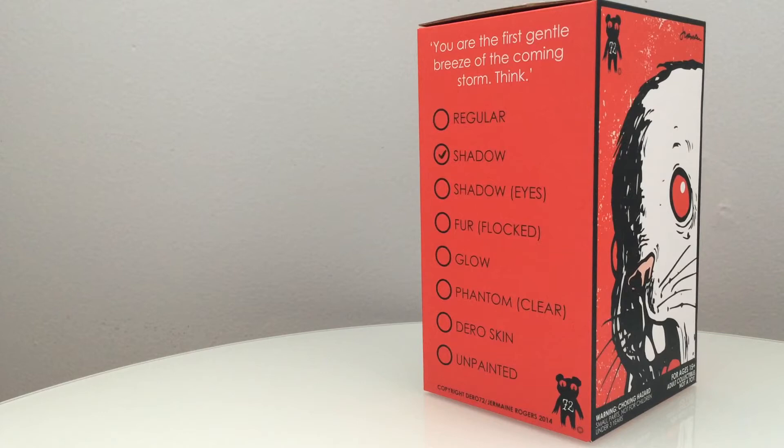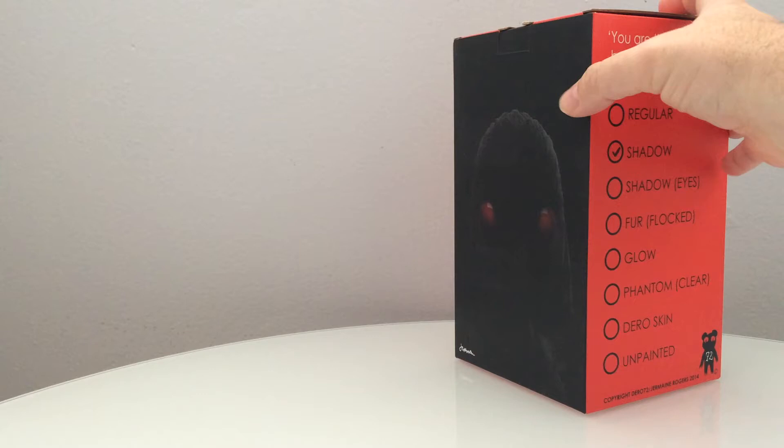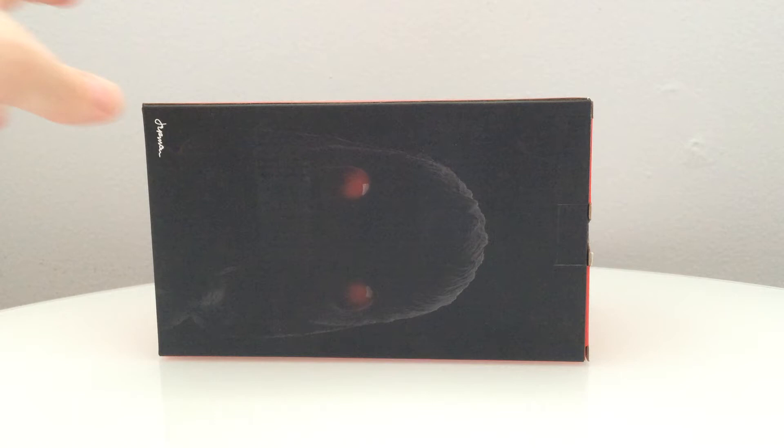This is the newest and the truest piece from Jermaine Rogers. As you can see, there are multiple different variations from the side of the box. The box is coolly illustrated, a little bit spooky. We're very excited to open this up and take a look inside.